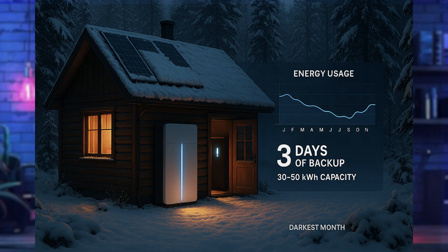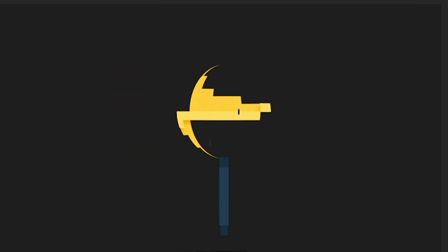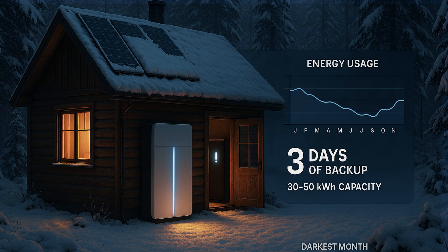That brings us to Scenario 3: off-grid living. This is where things get serious. If you're off-grid, you can't size your battery for just one day — you need to plan for at least three days of storage to get through a brutal winter storm or a stretch of cloudy weather in December. Typical off-grid systems need between 30 to 50 kilowatt hours of battery capacity.